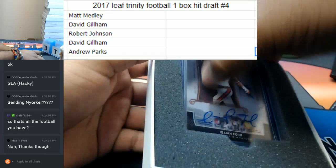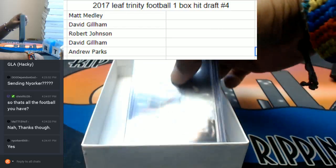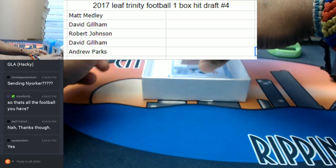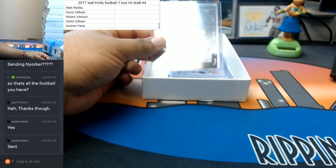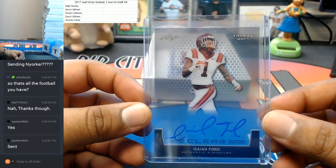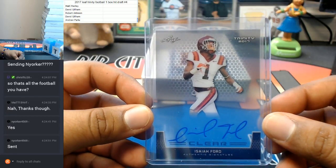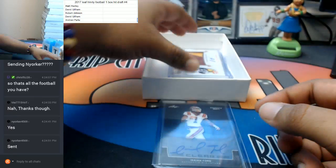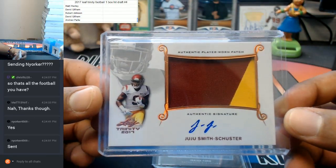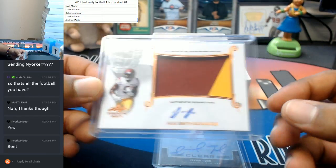So I already see a Dolphin here — Isaiah Ford. Let's see what else is in there. The first one: Isaiah Ford with the clear authentic signature. Played for Virginia Tech if I'm not mistaken, plays for the Dolphins now. From USC, Juju Smith with the authentic player-worn patch and the on-card auto. Nice.